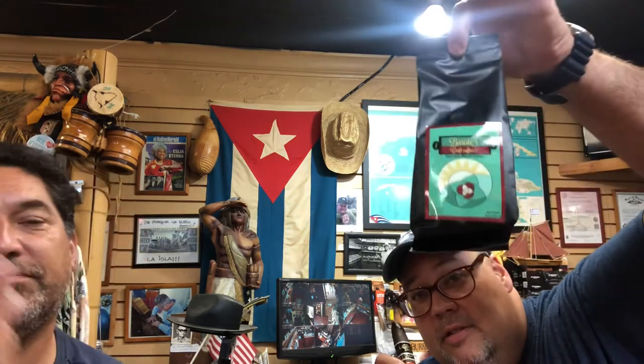And you know what? If you guys ever want to pair it with a good cup of coffee — Dr. Coffee. I'm going to make a little video here, a little commercial. This is the coffee that we're carrying. Artisan coffee, small batches.